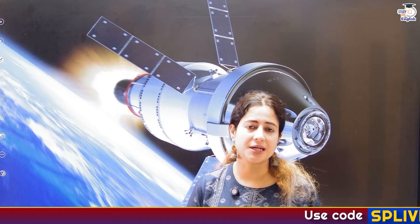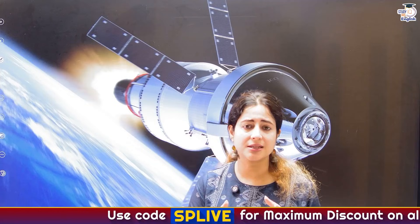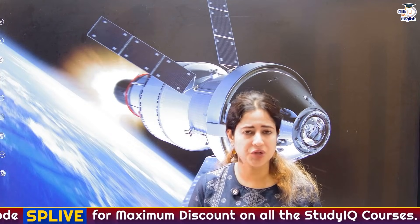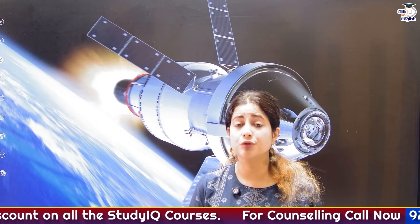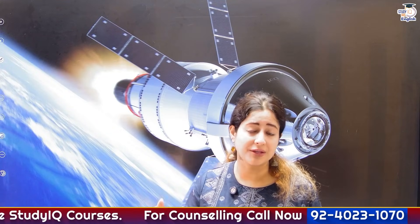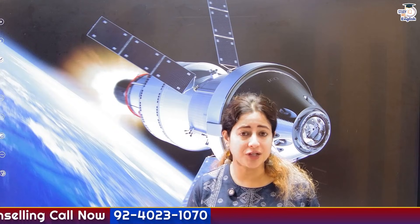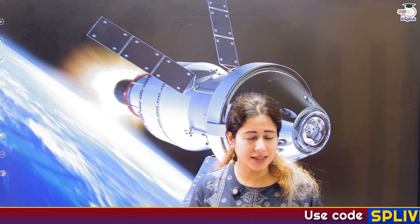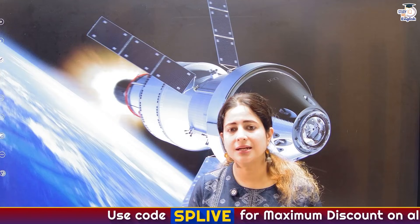We have already seen a previous version of the Artemis mission that was launched back in 2022. Today we are looking at Artemis 2. Under this mission, which is supposed to last about 10 days, we will have 4 astronauts who shall travel near the moon — 3 from NASA and 1 from the Canadian Space Agency. Interestingly, NASA is sending a lady astronaut who will supervise the mission, named Christina Hammock.